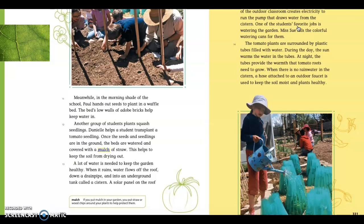So: meanwhile, in the morning shade of the school, Paul hands out seeds to plant a waffle bed. The bed's low walls of adobe bricks help keep water in. Another group of students plant squash seedlings. Danielle helps a student transplant a tomato seedling. Once the seeds and seedlings are in the ground, the beds are watered and covered with a mulch of straw. This helps to keep the soil from drying out.